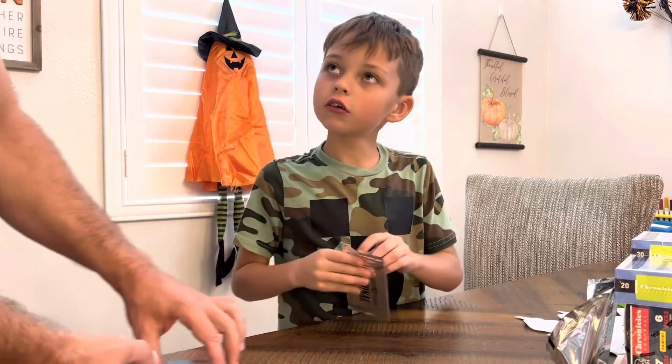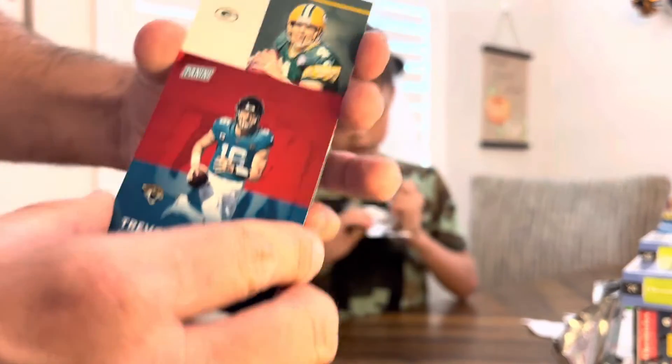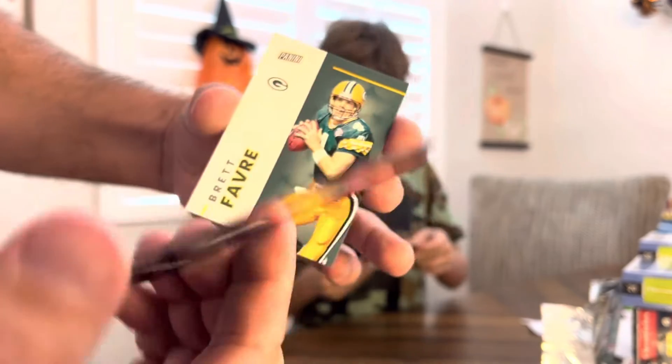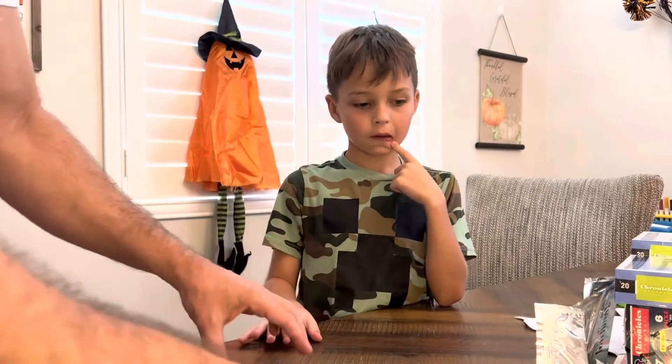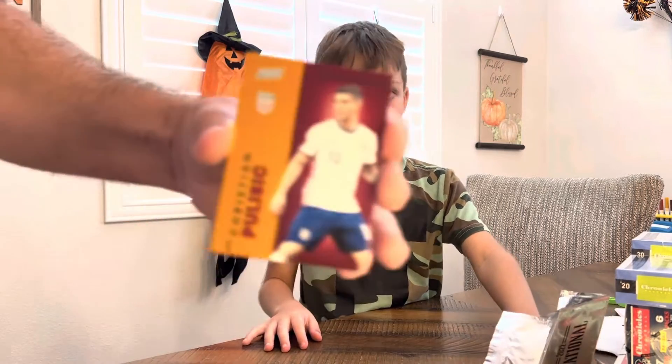We got a Tua Tagovailoa, and that's numbered to 99 — the red Tua numbered to 99. And a Brett Favre as well.